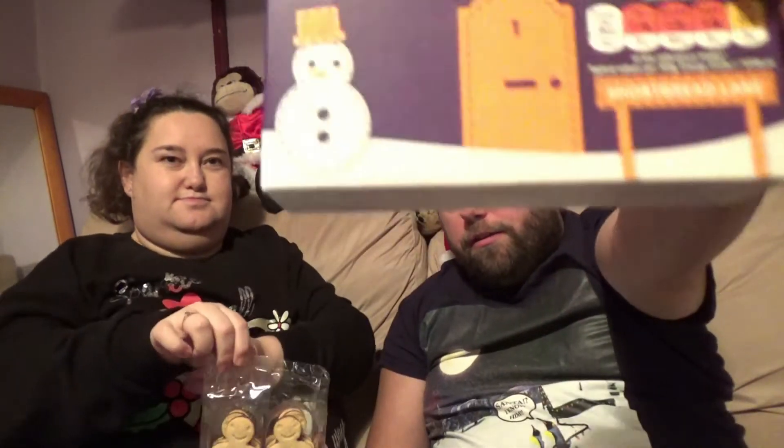The ones we found at Asda are actual gingerbread men, but we didn't buy those for this taste test because you can get them all year round. These were specifically bought for Christmas — they've got a snowman on the packaging and Christmassy bits. You get 12 in a box. It's going to be interesting to try the shortbread non-gingerbread men!